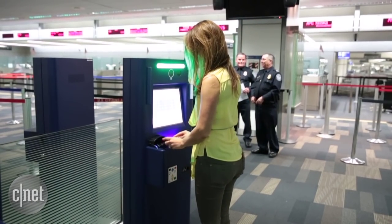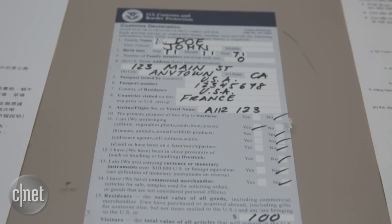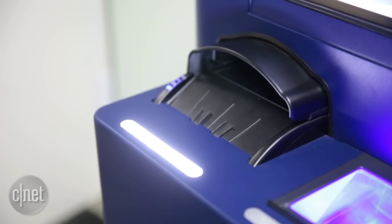SFO installed 40 self-service kiosks that eliminate the need to manually fill out customs paperwork. Filling out the form, waiting in line, handing it to an officer, having that information be reviewed — all of that can happen now in about 90 seconds or less.